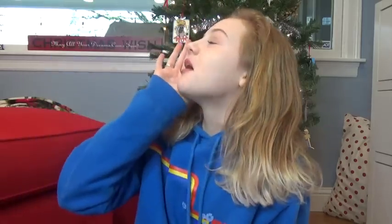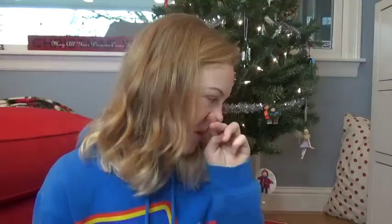Hey guys, what is up, it is me Tilly Bee and I am back! Today I am doing a 'What I Got for Christmas' — my first ever 'What I Got for Christmas' video. I got a lot of things and I'm very very grateful. My family's over there, and I'm super happy with what I got, so without further ado let's jump right into this video.